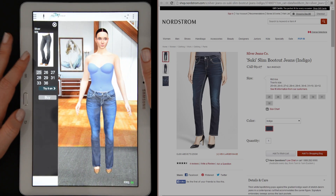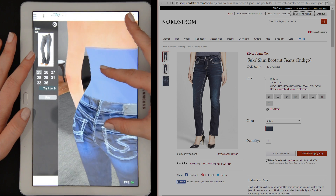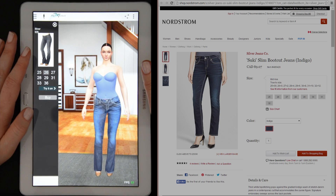Then grab a garment you want to try, a pair of jeans for example. All the clothes are real and we're working with many of your favorite brands to bring their fashion collections to you.